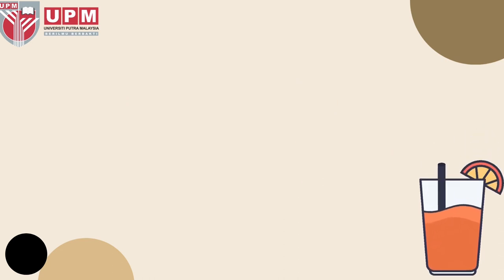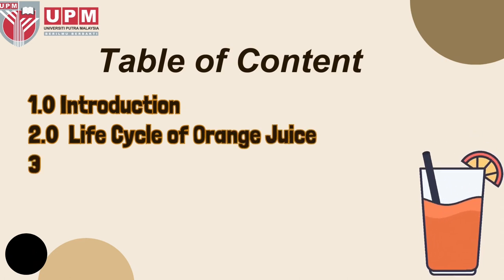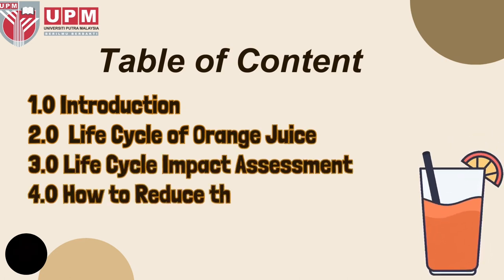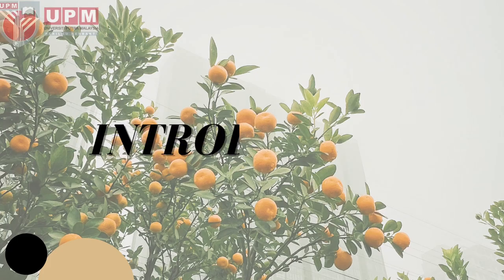Life cycle of orange juice. This video contains: introduction, life cycle of orange juice, life cycle impact assessment, how to reduce the environmental impact, and also the conclusion.